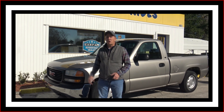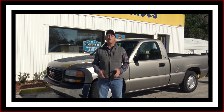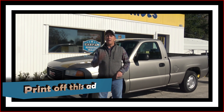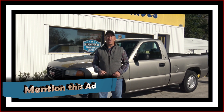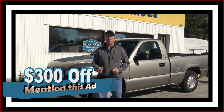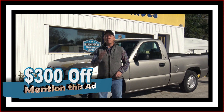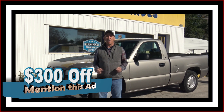If you want to come by and see this truck and all my other inventory in person, before you come make sure you take a screenshot of this ad, make sure you print off this ad, and make sure when you come in you mention this ad and ask for Chad. That'll get you 300 bucks off the purchase price of the vehicle.